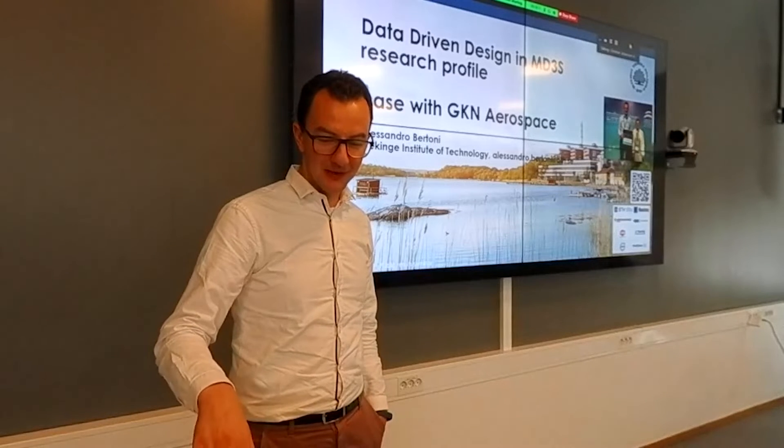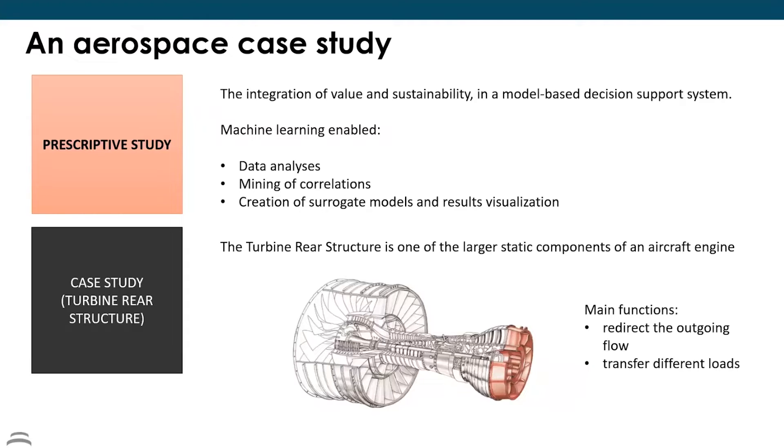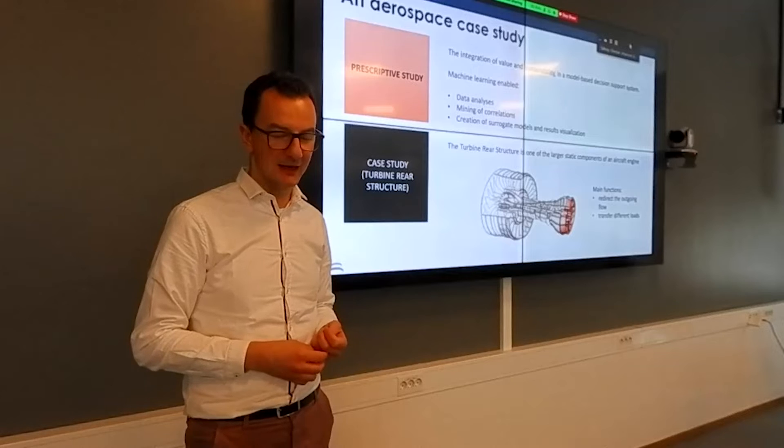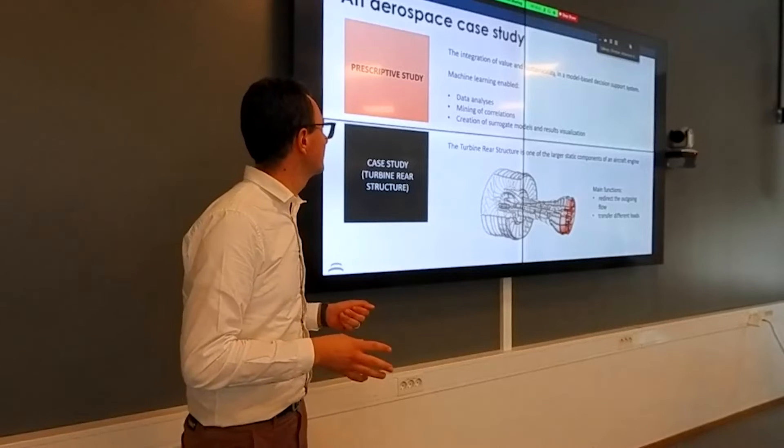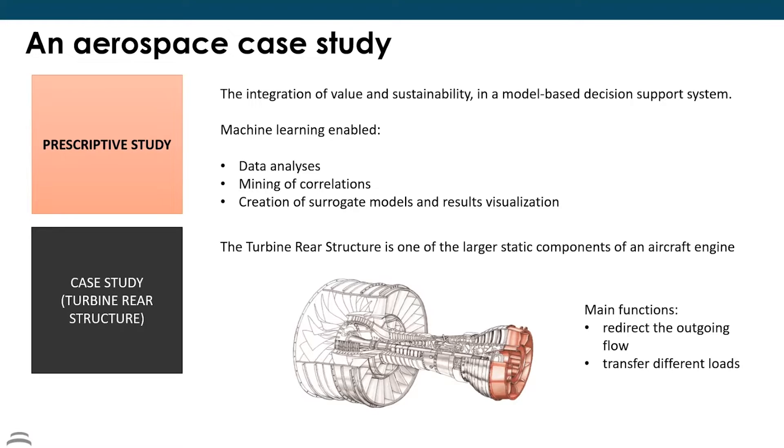What have we done with Data-Driven Design? We ran a case study over quite a long period on different aspects with GKN. In this specific case study, we worked on turbine structure — the red component you can see there. What we wanted to do was integrate value and sustainability in a model-based decision support system, bringing in machine learning as well.